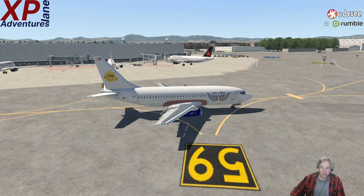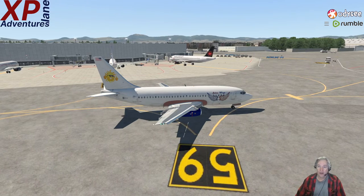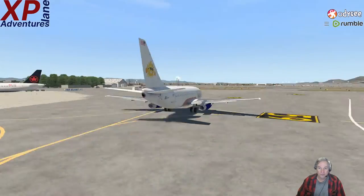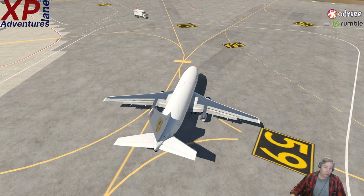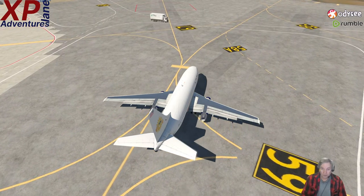We are kind of heavy because we are going a long way, so we got a lot of fuel on board — right around 25,000 pounds, about 24,800 something pounds.